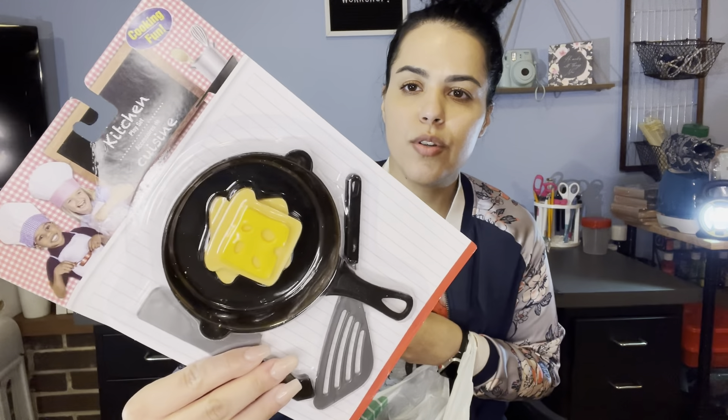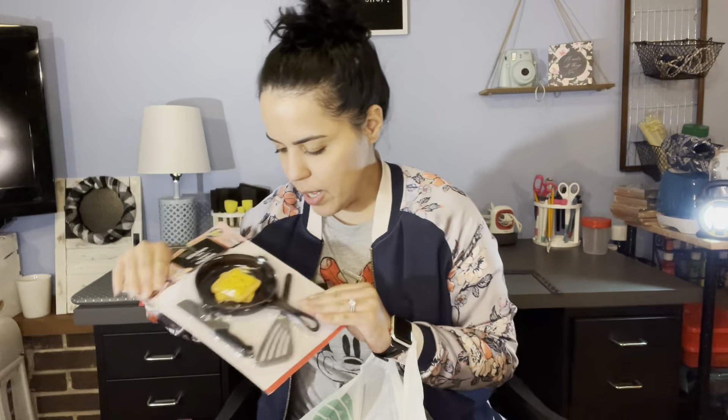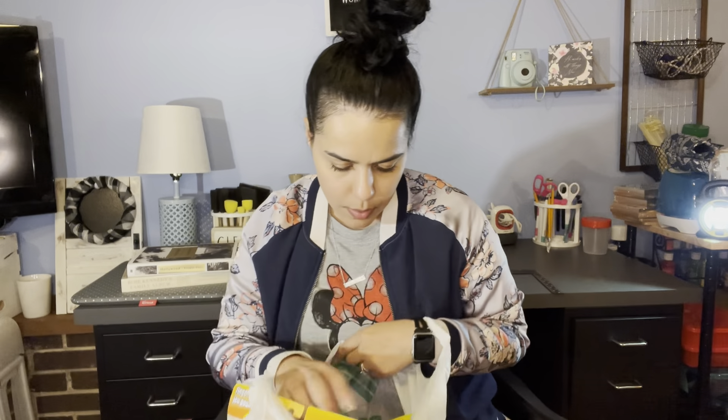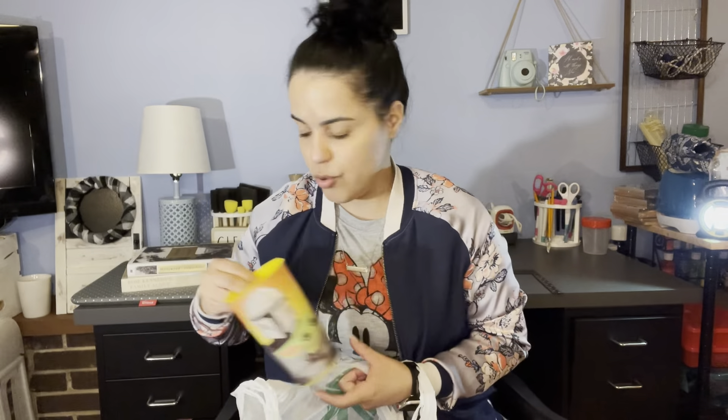Then I got this — it kind of looks like a grilled cheese. They have the bread and the cheese, it's really cute. I got the kids' bubbles — they already popped, so it'll be two and two for the bigger ones. And I got my son a Star Wars cup because my kids are into Star Wars.